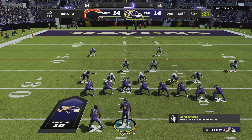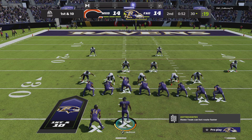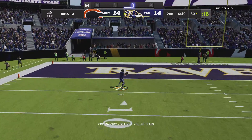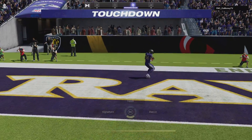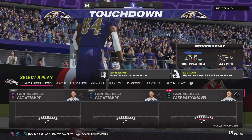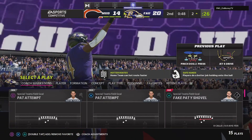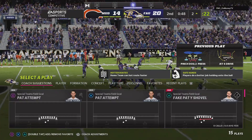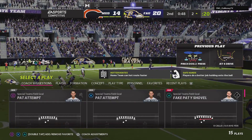First and ten now from the 30. Jackson drops back — that's going to be caught, and all the way in for a Ravens touchdown! Randy Moss, 30 yards, and the Ravens on one play have taken the lead.